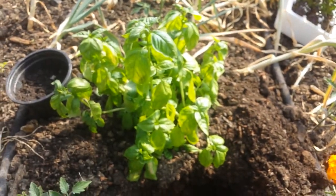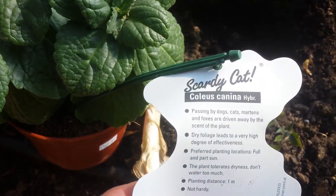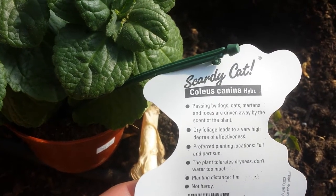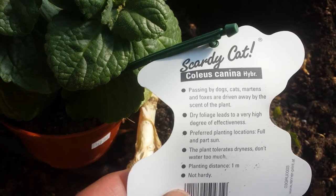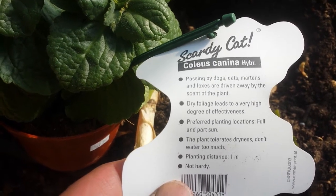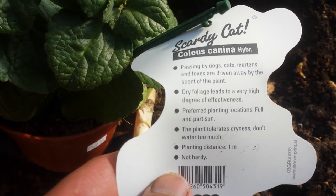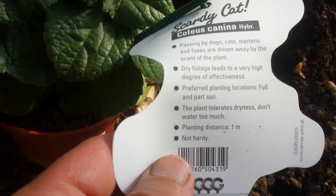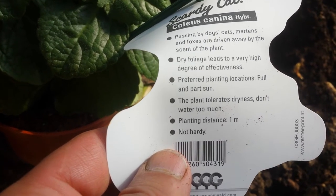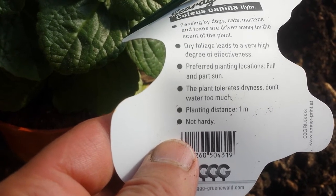It's called Coleus canina hybrid — the 'Scaredy Cat' plant. The label says passing-by dogs, cats, martens and foxes are driven away by the scent of the plant. Dry foliage leads to a very high degree of effectiveness. Preferred planting location: full and part sun. The plant tolerates dryness — don't water too much. Planting distance: one meter. Not hardy.